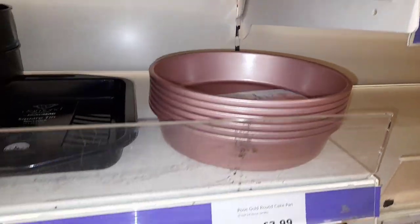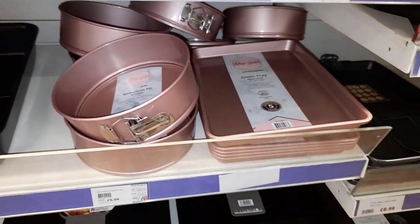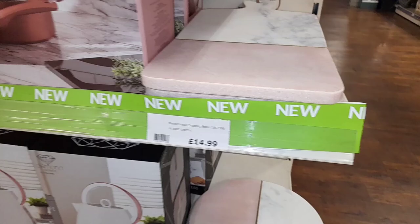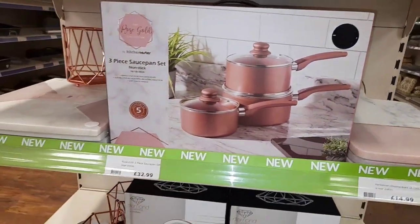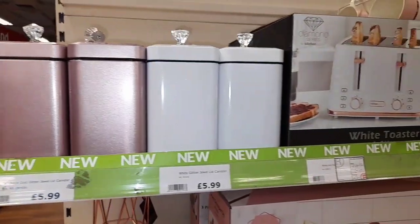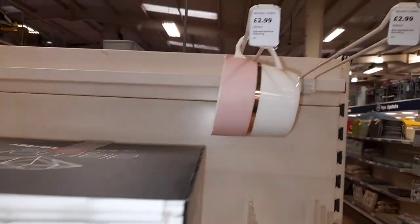Moving on to some rose gold homeware — like bakeware, pink bakeware. I can make so many cute cakes with this and it's pink. Again with the pink kind of theme, look at this marble-like table topper tidy thing — look how stunning that is for £15. Plus you have like tea and tea caddies, sugar caddies, a toaster, all the way up to a little tiny mug for your cup of tea so everything can match.